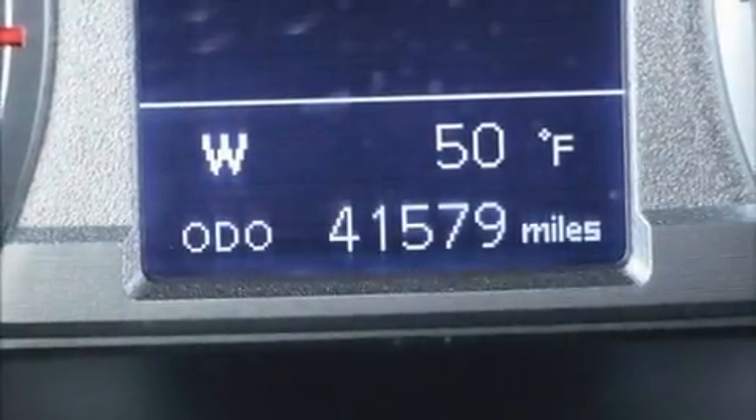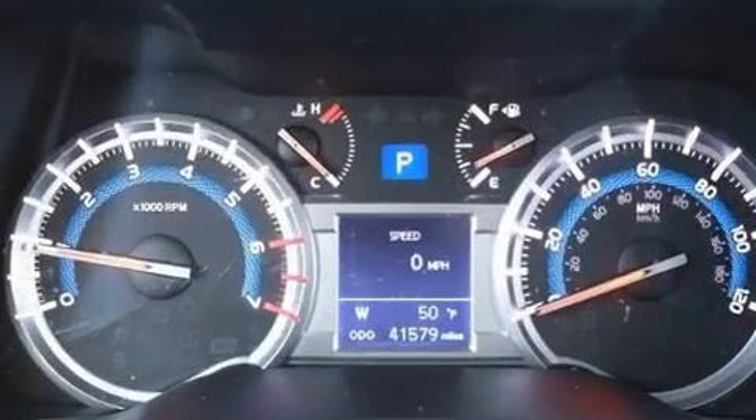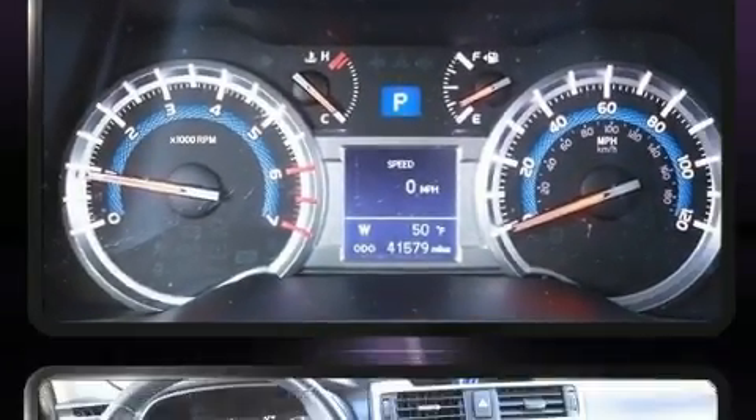Come test drive this 2016 Toyota 4Runner. With just over 40,000 miles on the odometer, this four-door sport utility vehicle prioritizes comfort, safety, and convenience.